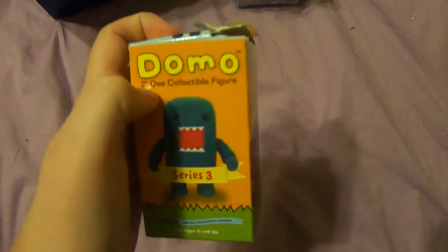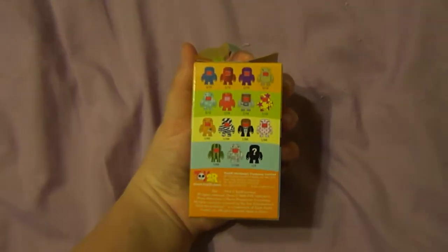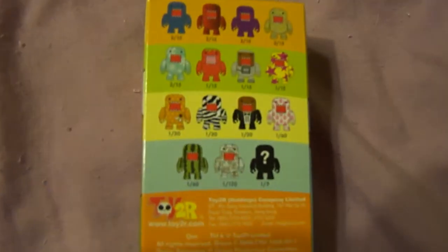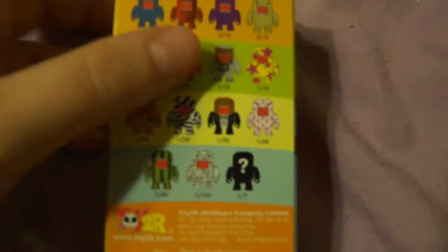The third thing is this Domo blind box. I kind of ripped the box when opening it because it was really stuck. But these are the possible ones you didn't get — which it's not going to — and I'm not going to show you which one it is.